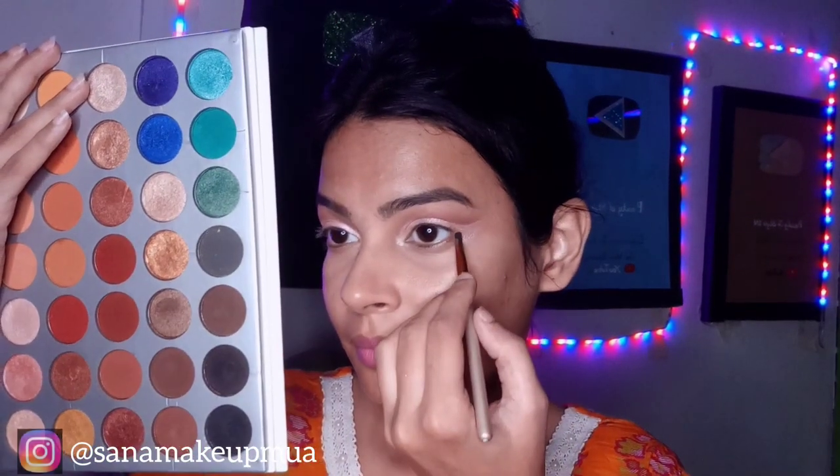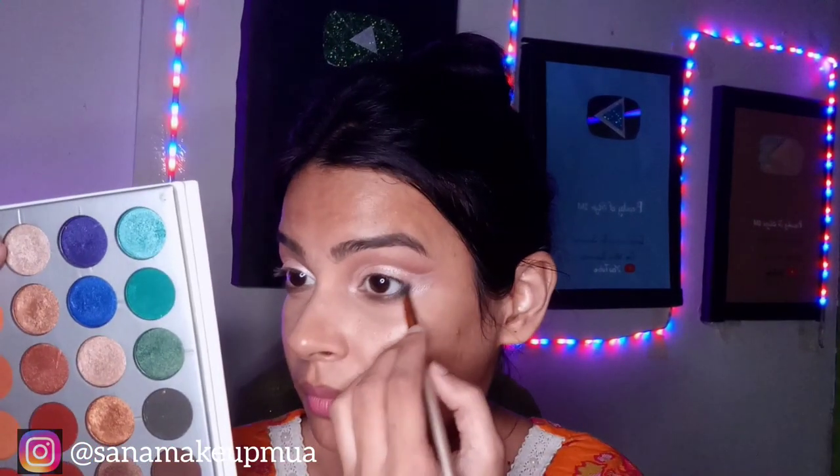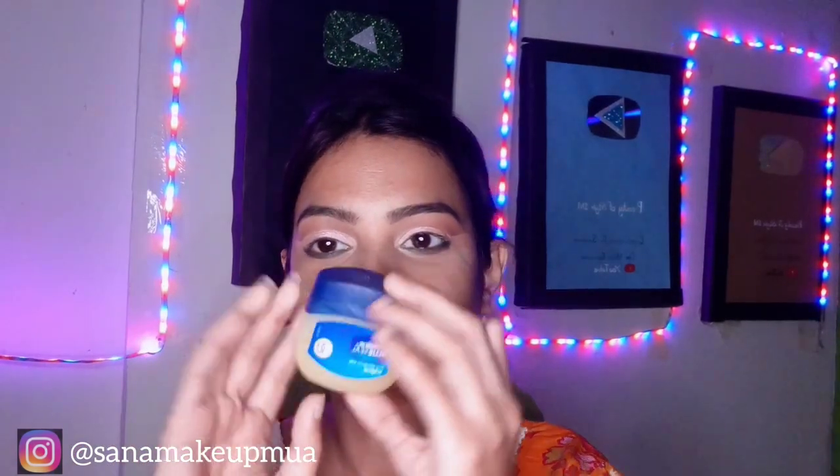I will apply a black shade to my waterline. I will start from the outer corner. After this, I will blend the green shade with the black shade on both the inner and outer corner. I will blend the shades together. After this, I will blend the blue shade. I also have a glitter liner which is new in this video.